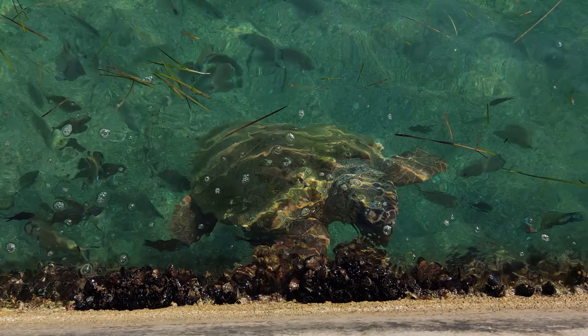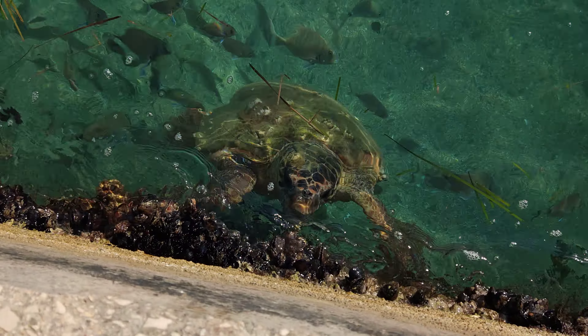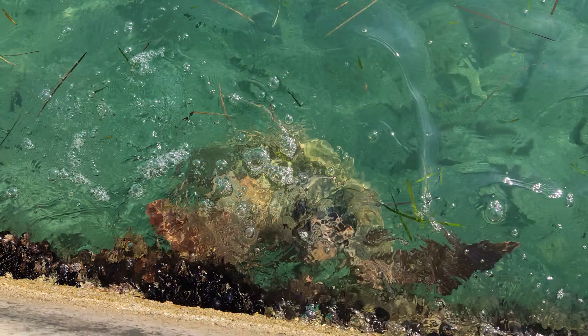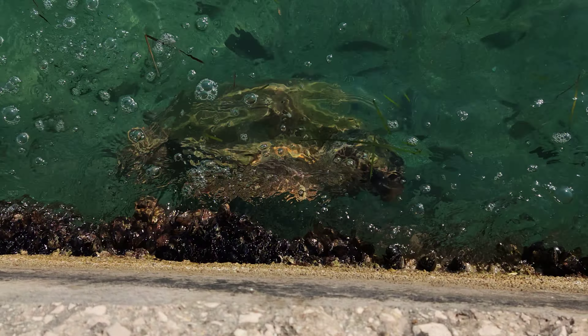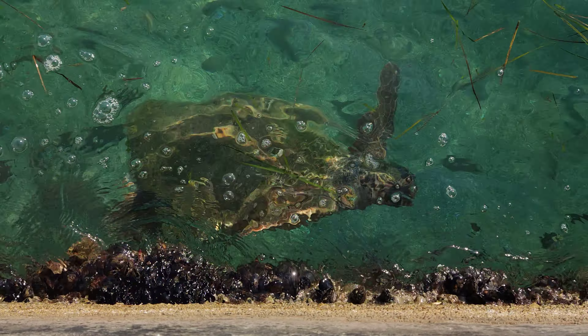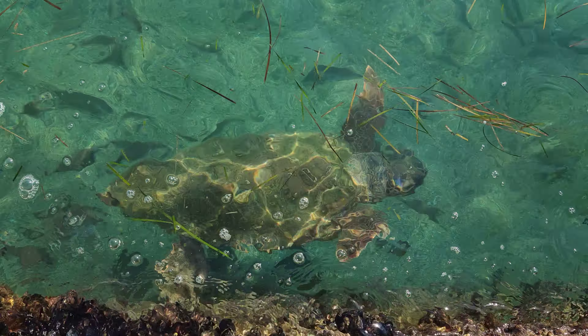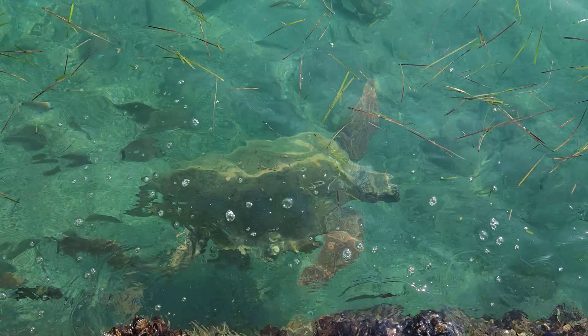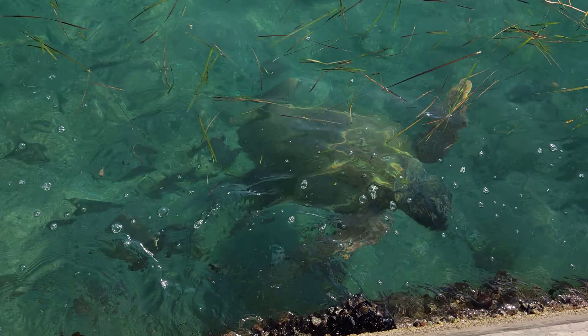Look at that turtle, he's huge. Absolutely massive. Look, that's impressive. He's having a little nibble there on the mussels. So elegant and graceful. What an amazing creature.